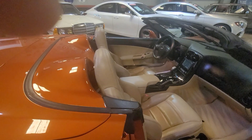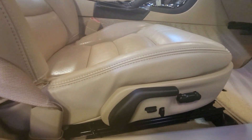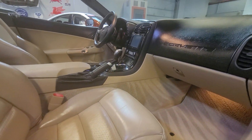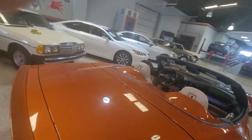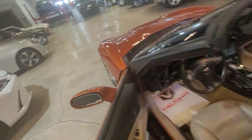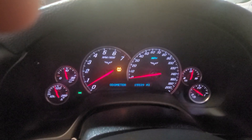Coming to the passenger side — the seats are obviously dual power and they have lumbar in both of them too. There are memory seats on the driver's side, which is great. Just notice the floor mats — this car is absolutely dead new. The miles are exactly 15,539 miles.